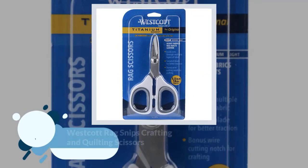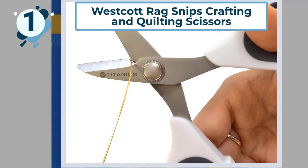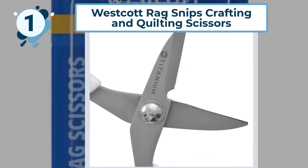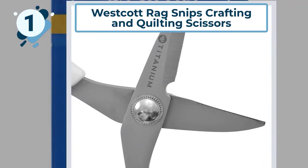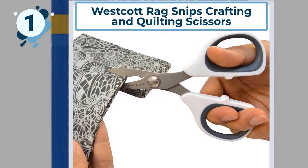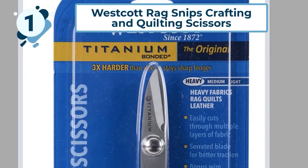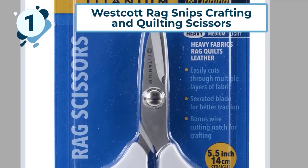Number one: Westcott Rag Snips Crafting and Quilting Scissors. The top selection in our review is the Westcott Rag Snips, measuring 5.5 inches (14 centimeters) and built from bonded titanium. Westcott was the first company to introduce titanium bonded scissors, which are designed to stay sharper longer. These scissors were built with the professional sewer in mind and designed to remain comfortable when working all day.